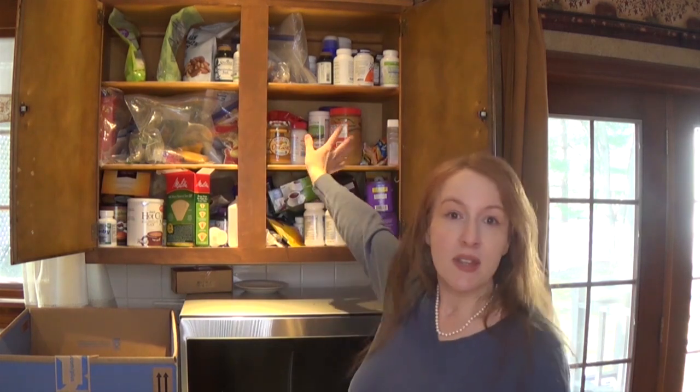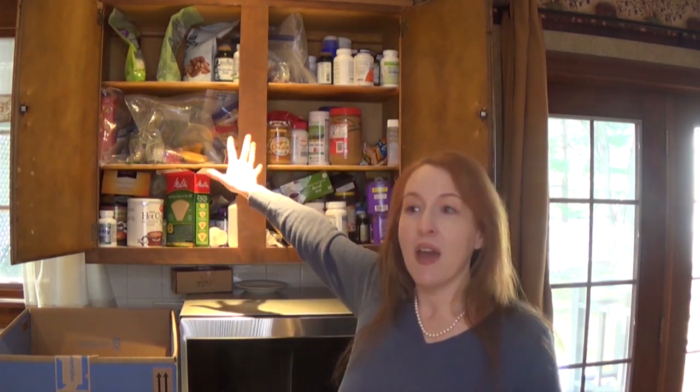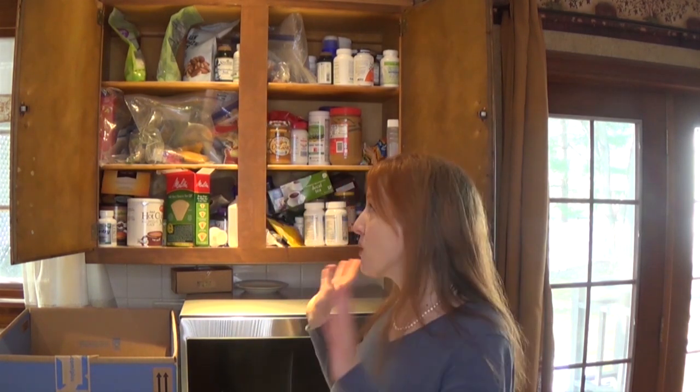Hey guys, hope you're doing well today. I am in another one of my crazy moods because I have an organization project to do, and that is clean out these two cabinets right here that are full of all kinds of stuff. The reason why I have to do this, besides it being kind of crazy looking, is that I'm tired of sticking my hands in for something like a jar of fluff and coming out with vitamins. I need to know what is what and where, and that's what I'm going to do today.